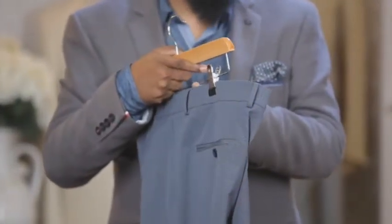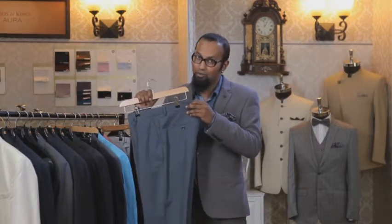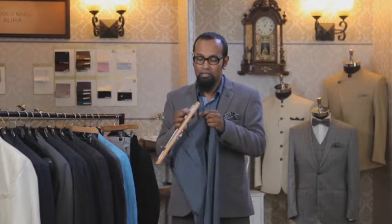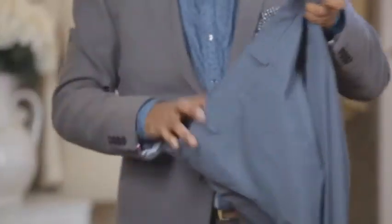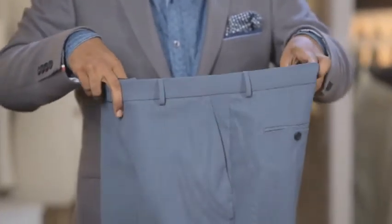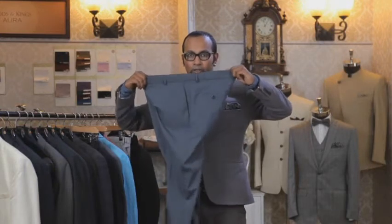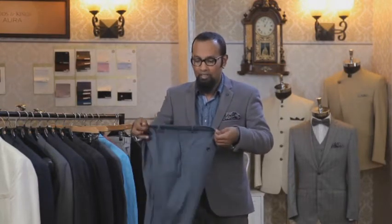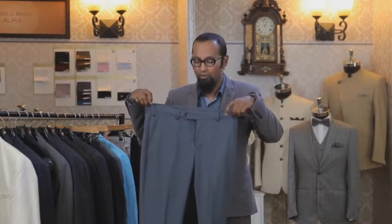We also have another range of trousers called Elastica, meant for extra comfort at the waist. If you have an extra big meal, you still feel comfortable because this trouser gives you an ease of over an inch or two at the waist. It is made out of poly viscose lycra, so it's very comfortable generally, with a stretch of one to two inches at the waist — and it is real formal to look at from outside, with no additional elastic or hooks visible.